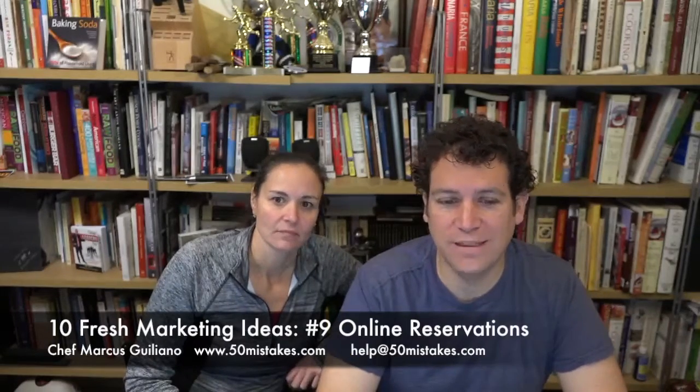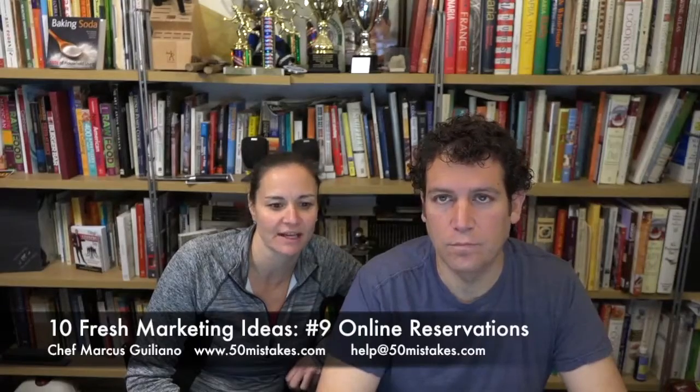Tip number nine from 10 fresh restaurant marketing ideas for 2016: offer online reservations. If you currently don't offer a way for customers to book reservations online, you should consider signing up for an online reservation service like OpenTable.